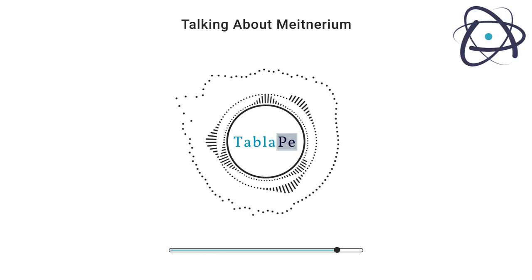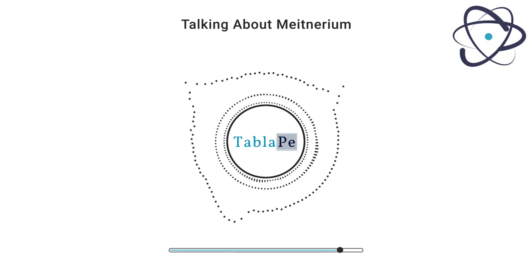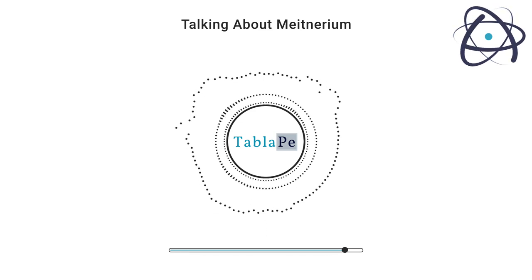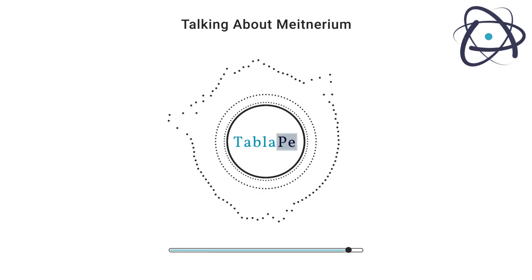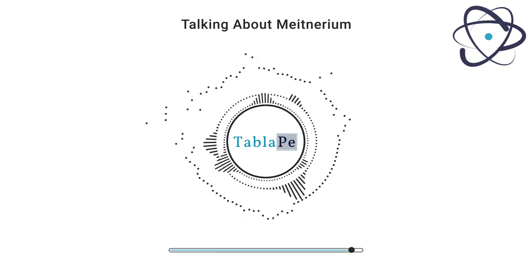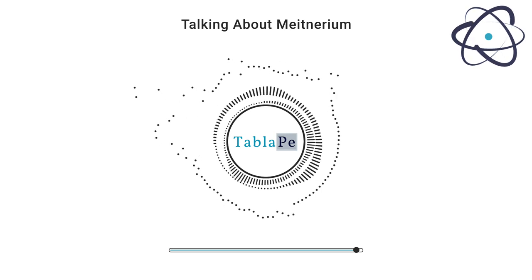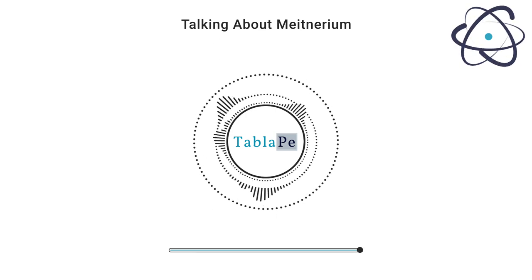In this episode of Talking About Elements, we've embarked on a captivating journey through the world of Meitnerium, from its discovery and properties to its potential applications. While Meitnerium may remain a rare and challenging element to work with, its role in expanding our understanding of atomic physics and the periodic table is undeniable. As scientific exploration continues to push the boundaries of knowledge, we can only imagine what remarkable discoveries Meitnerium might unlock in the future. Join us in the next episode as we continue our exploration of the elements that shape our world and our understanding of the universe.